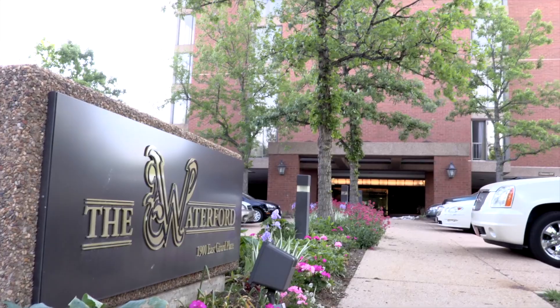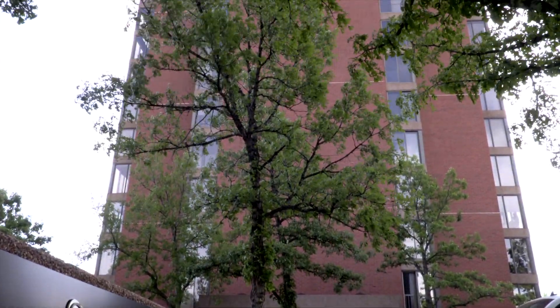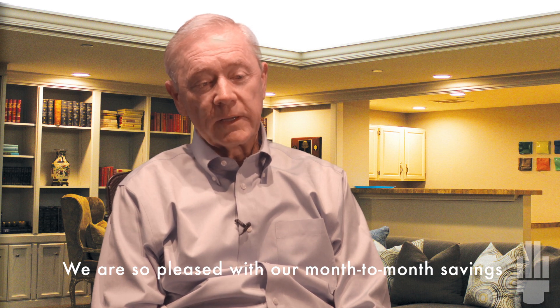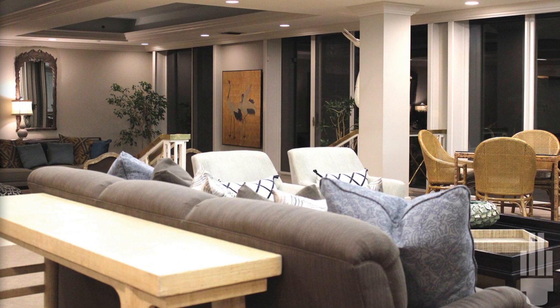We have a fitness center, we have a main tower, and that's a 14-story building. A lot of lights are on 24/7, like the stairwells, the garage, the hallways, and we couldn't be more pleased with the savings we keep seeing month after month because our projects with SES have been over a three-year period.